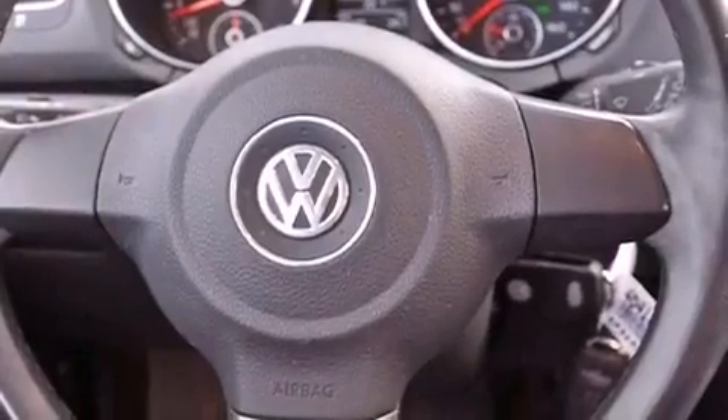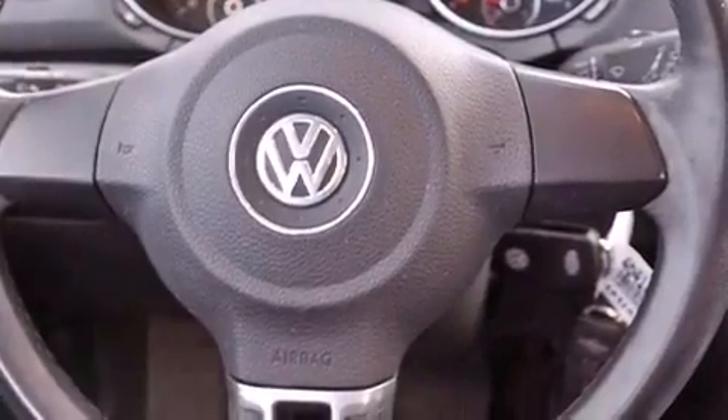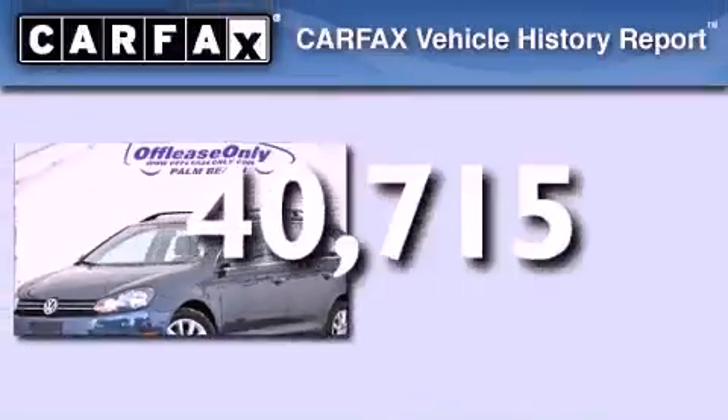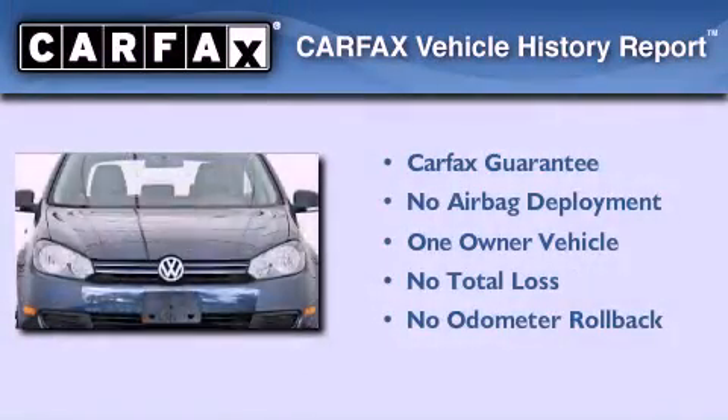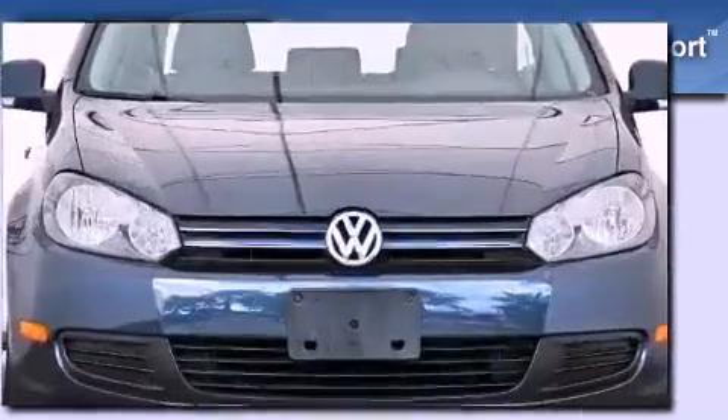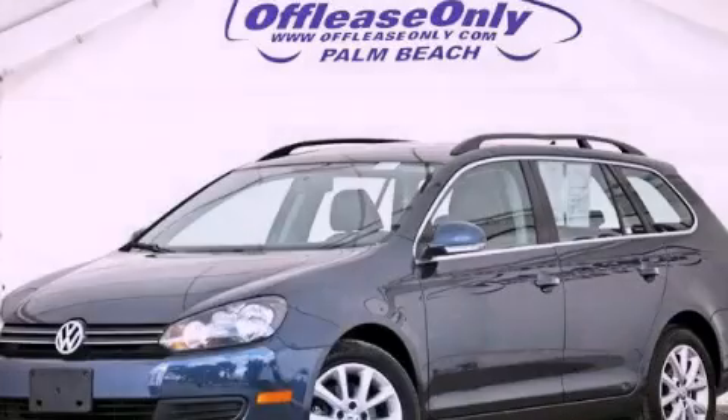An anti-lock braking system, air conditioning, and this vehicle has less than 41,000 miles. This Volkswagen has had only one owner, and it qualifies for the Carfax buy-back guarantee. Contact us today to arrange your test drive.